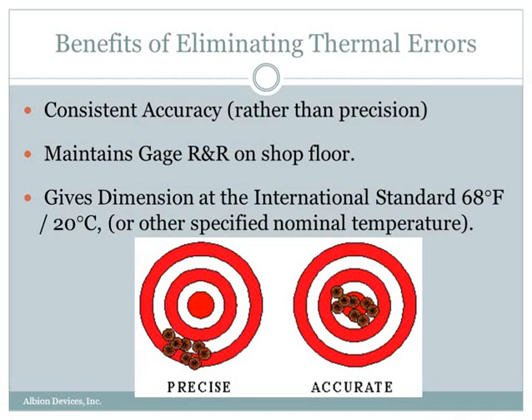Accuracy groups your measurements at the center of your target. So if you compensate for the effects of temperature, you can maintain your gauge R&R on the shop floor. Remember, gauge R&R studies are done at stable temperature, but on the shop floor temperatures vary. So if you use temperature compensation, your measurements are corrected so that they always conform to the international standard temperature of 68 degrees Fahrenheit, or 20 degrees centigrade.